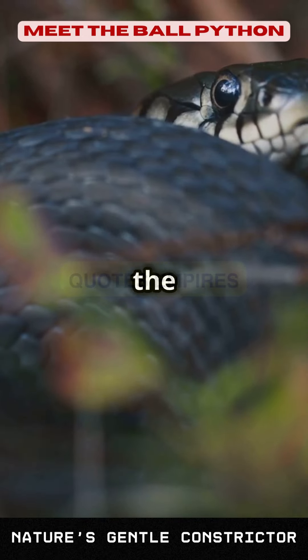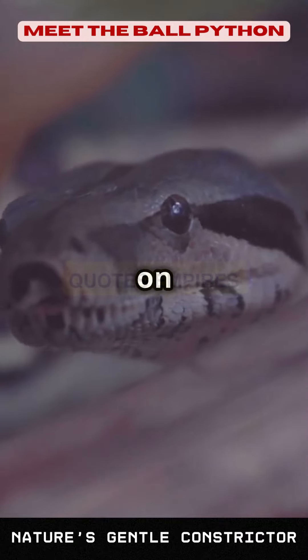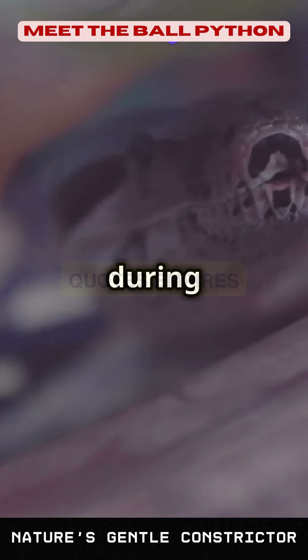Fact number three: in the wild, ball pythons are nocturnal hunters. They primarily feed on small mammals and birds, using their sharp senses to locate and ambush their prey during the night.